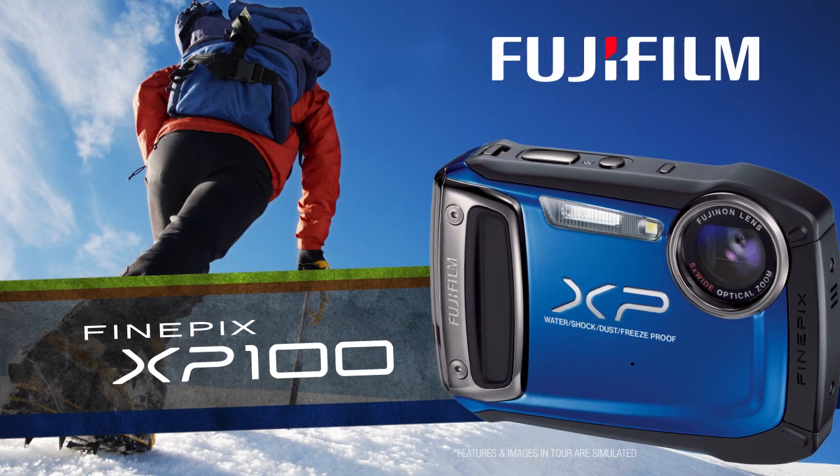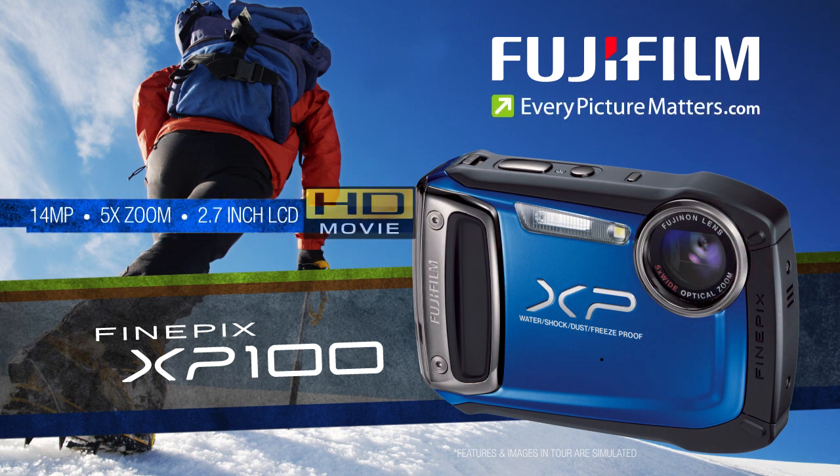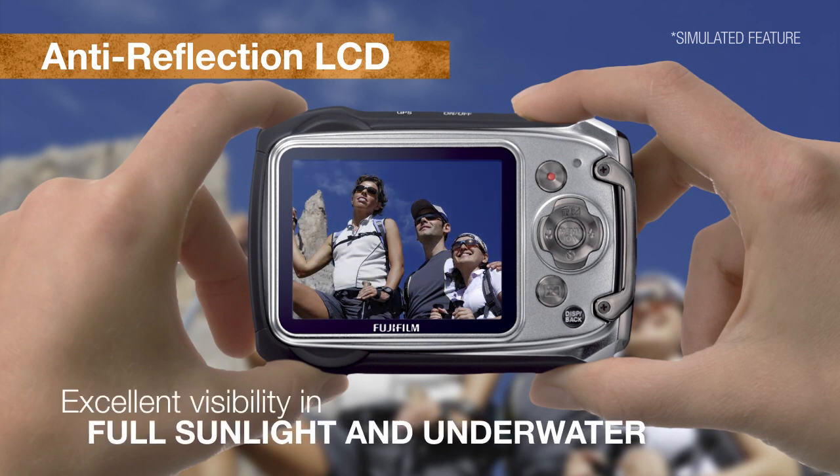Fujifilm FinePix XP100 goes where you need it, capturing sharp 14 megapixel images and full HD movies. Anti-reflection LCD gives excellent visibility in full sunlight and underwater.